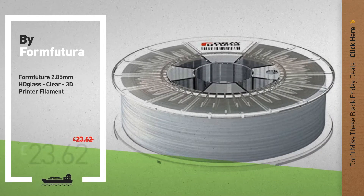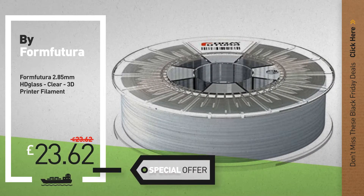Number 7, available now on Amazon only at £23.62.